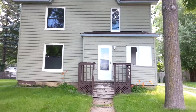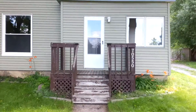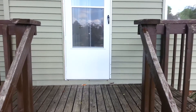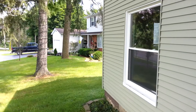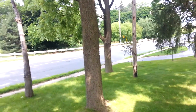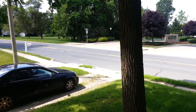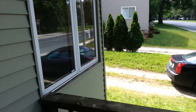This is Eric with MetroDetroitRentals.com, coming to you today from 70550 Main in Richmond, showing you apartment A. Just taking a quick pan of the neighborhood here. The property is directly on Main Street and less than a mile away from downtown Richmond.